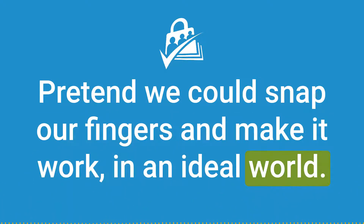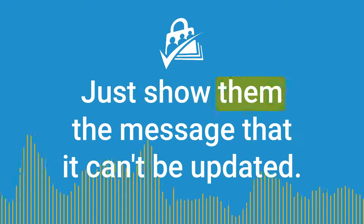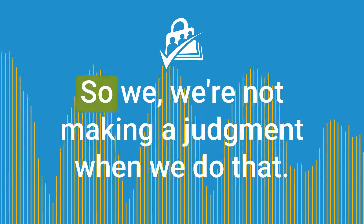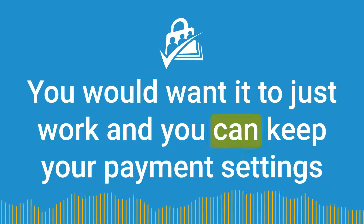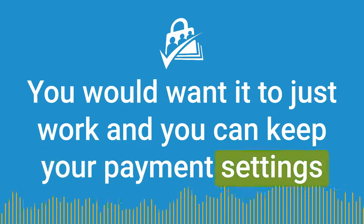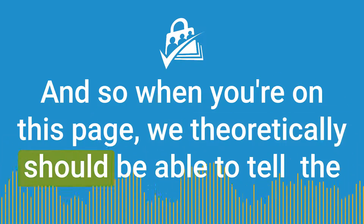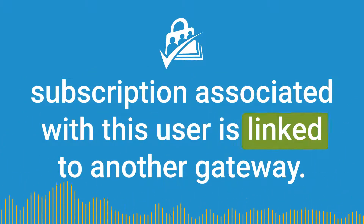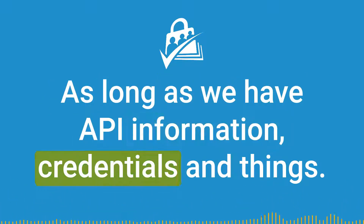In an ideal world, that message we show — this feels like a catch-all, just show them a message that it can't be updated. Your billing information cannot be updated. We're not making a judgment when we do that. But what would you want it to do? You would want it to just work. You can keep your payment settings in the background for Authorize.net while you have Stripe settings. We theoretically should be able to tell that the subscription associated with this user is linked to another gateway and update them through the other gateway, as long as we have API credentials.